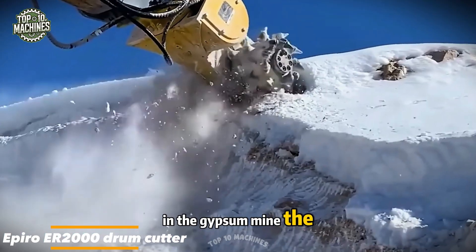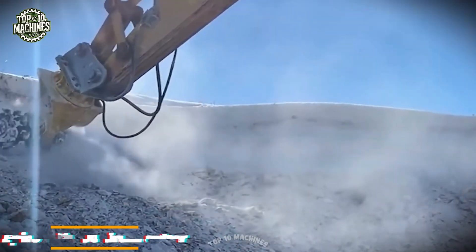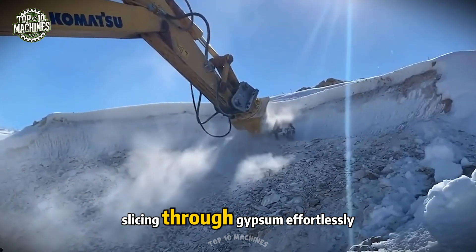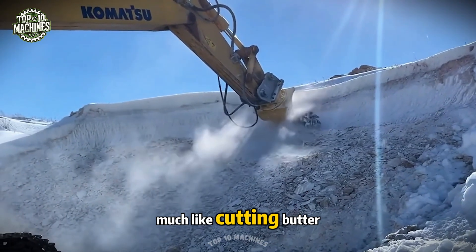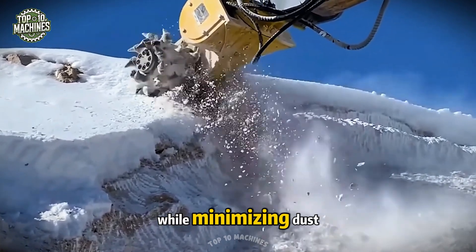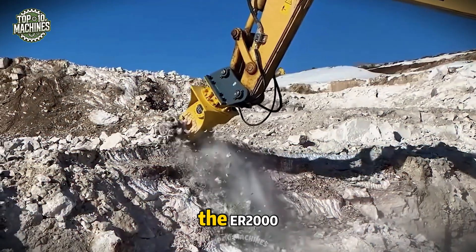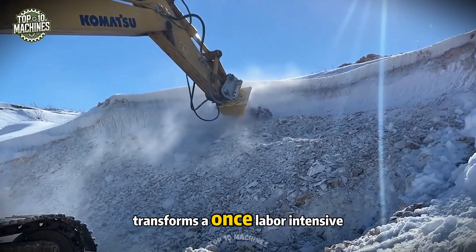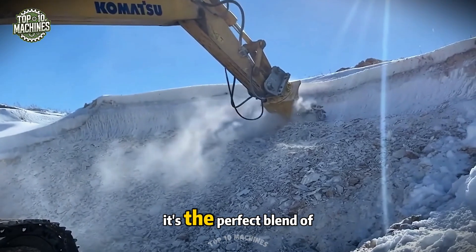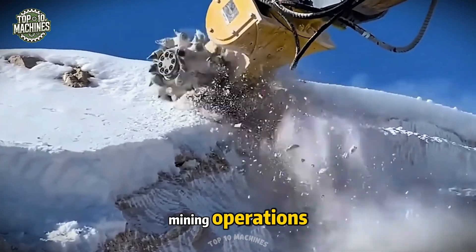In the gypsum mine, the Epero ER-2000 drum cutter stands as the true champion. This powerhouse combines productivity with precision, slicing through gypsum effortlessly, much like cutting butter. It ensures top-notch processing quality while minimizing dust. Capable of tackling even the toughest jobs, the ER-2000 transforms a once-labor-intensive task into smooth, efficient work. It's the perfect blend of power and innovation, making it an essential tool for modern mining operations.